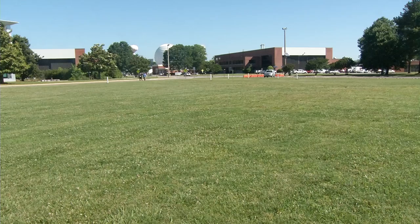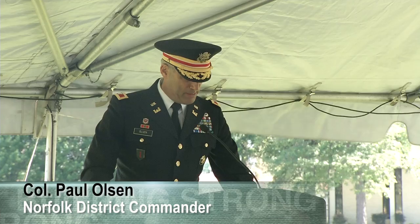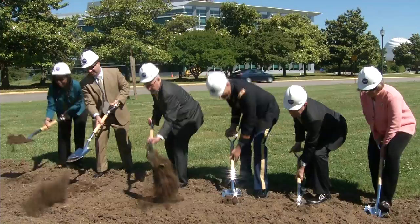On a grassy field nestled within the confines of NASA's Langley Research Center, a new building that will help take the human race to Mars is starting construction. This computational research facility will allow the kind of advanced research and development that will put the first human on Mars, but also provide data to address our rising seas. Dignitaries from NASA, the U.S. Army Corps of Engineers, and elected officials participated in a groundbreaking ceremony for the new computational data center.